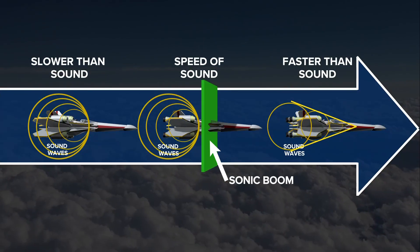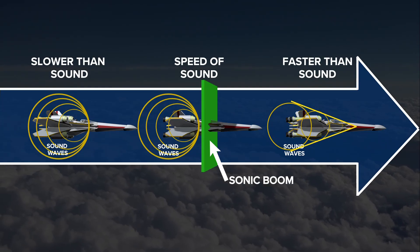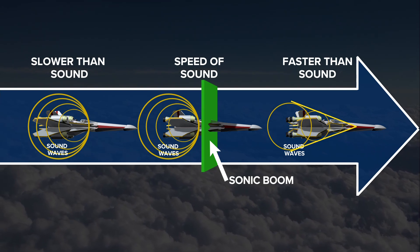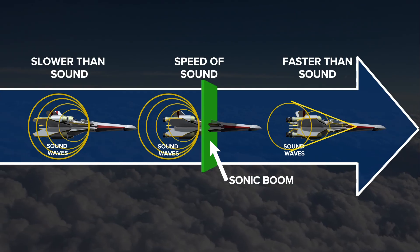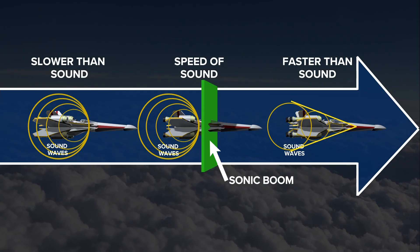When you're slower than sound you pretty much have the sound waves that are really radiating from the front to the back across the aircraft. But at the speed of sound, that's where you have the point of a sonic boom. That means the front of the aircraft no longer has that sound — it's starting to break that sound barrier, and when it's faster than sound all that sound is behind it.